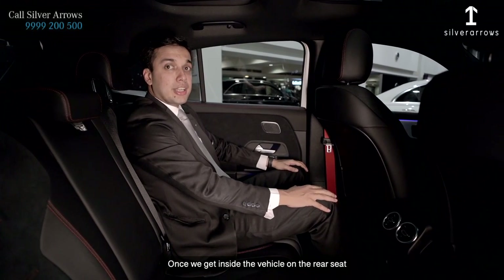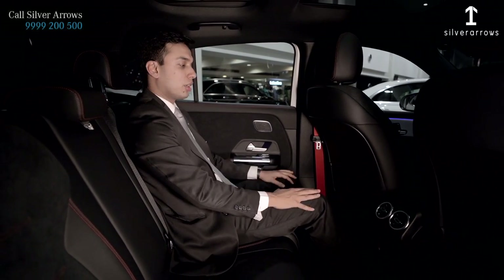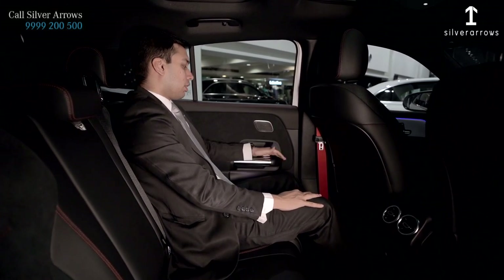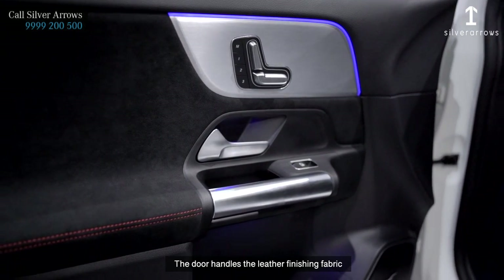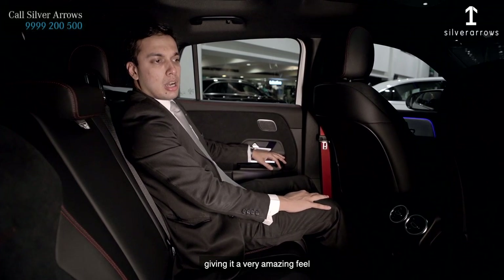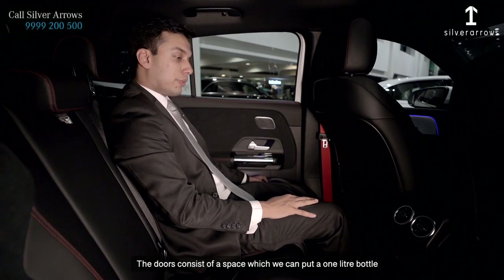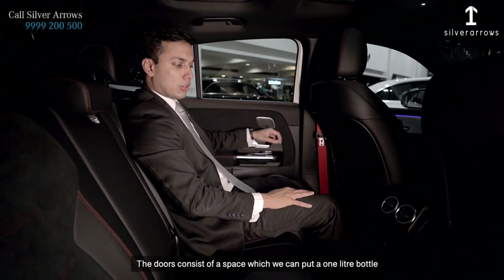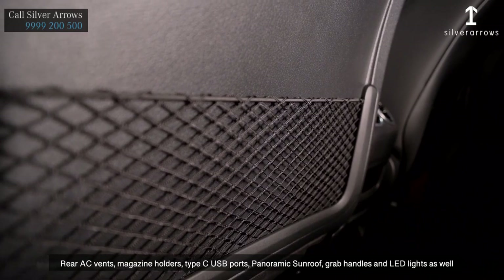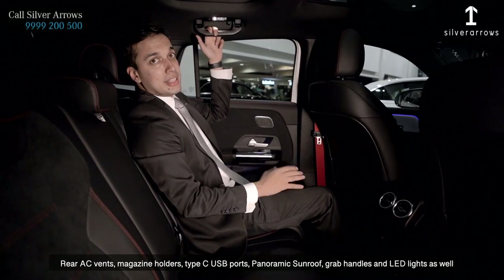On the rear seat, the seat cushioning has been extended for better thigh support. The leg room is sufficient and the head room is more than enough. The door handles and leather finishing fabric give a very amazing feel. The doors have space for one-litre bottles, rear AC vents, magazine holders, Type-C USB ports. There is also a panoramic sunroof, grab handles, and LED lights.